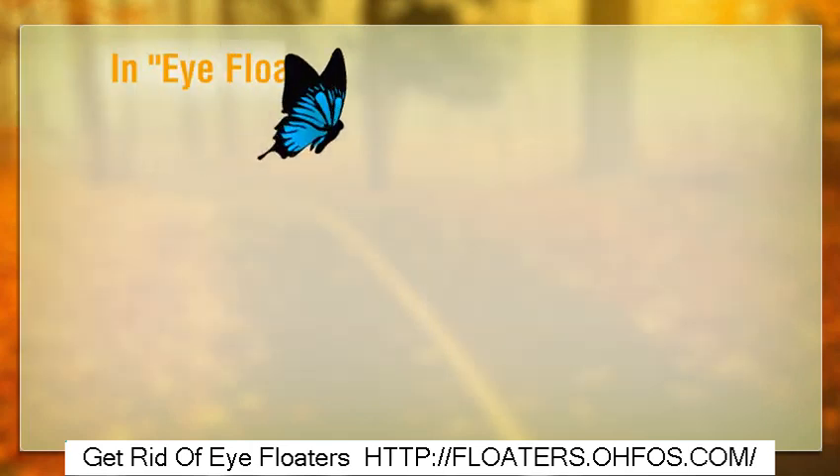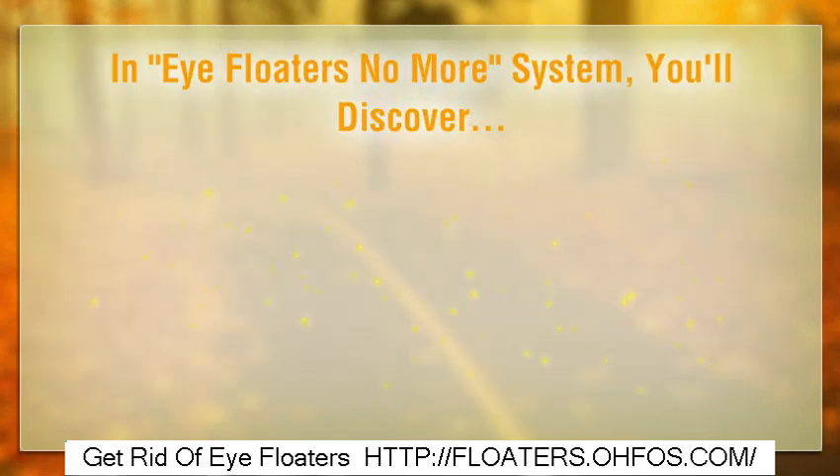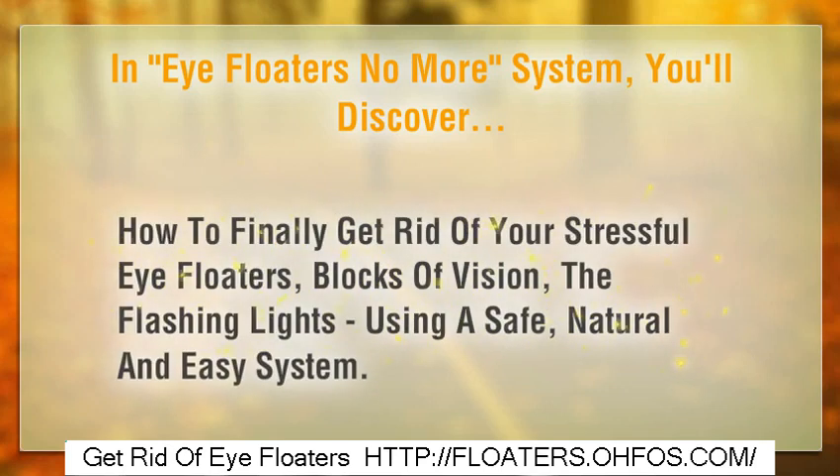In the Eye Floaters No More System, you'll discover how to finally get rid of your stressful eye floaters, blocks of vision, and flashing lights, using a safe, natural and easy system.